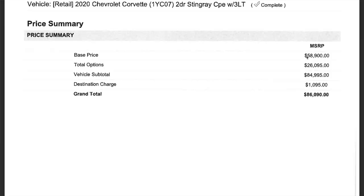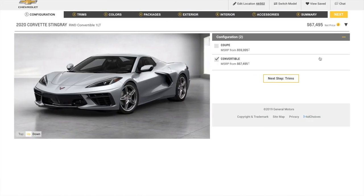The base price of this car is $58,900, which is reasonable for a mid-engine supercar. The thing that would make it more expensive is if you bought the convertible version, which is $67,495 — an additional $8,000.